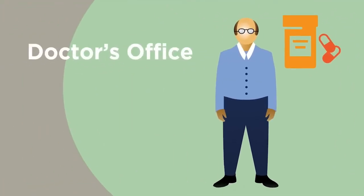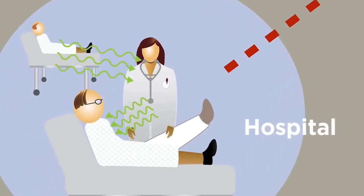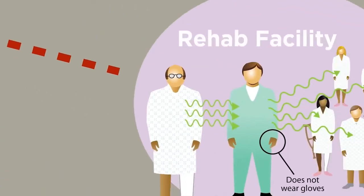A patient goes to the doctor's office and is diagnosed with an infection. He is prescribed antibiotics — drugs that put him at risk for C. difficile infection — for several months. One month later, the patient breaks his leg and goes to a hospital. A healthcare worker spreads C. difficile infection to him after forgetting to wear gloves when treating a C. difficile infected patient in the next room.